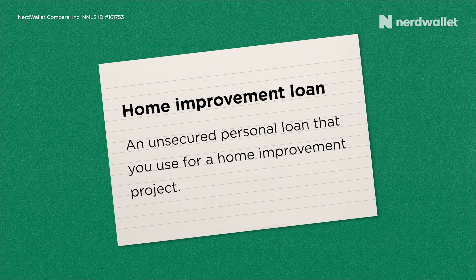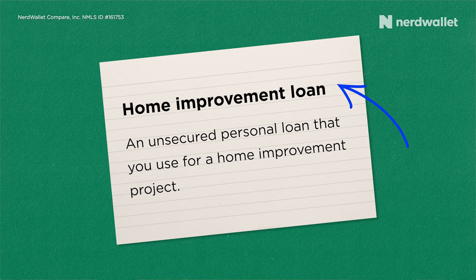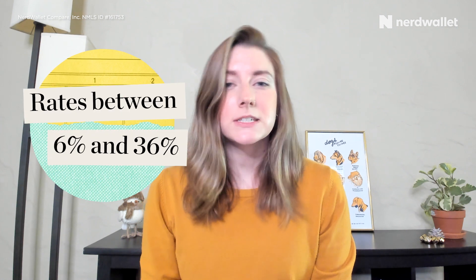A home improvement loan is just an unsecured personal loan that you're using for a home improvement project. So if you're getting a loan for a kitchen remodel, a bathroom update, or even to put in a swimming pool, you're getting a home improvement loan. These loans have rates between 6 and 36 percent and they can be anywhere from a thousand dollars to a hundred thousand dollars.